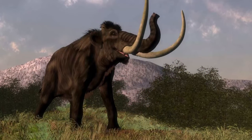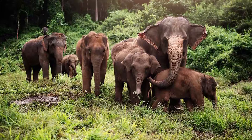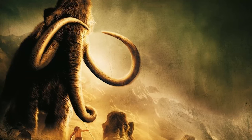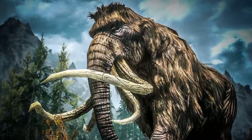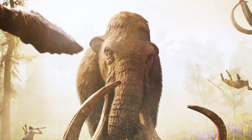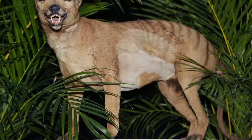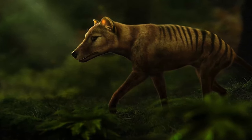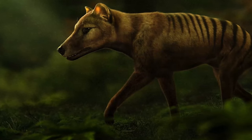The woolly mammoth's DNA is a 99.6% match to the Asian elephant, which leads Colossal to believe it is well on its way toward achieving its goal by 2027 — so you might see the woolly mammoth in your lifetime. Even more interesting, if Colossal is successful, they plan to work on bringing back the Tasmanian tiger next, which is massive news for the de-extinction of many different species that may get another shot at life.